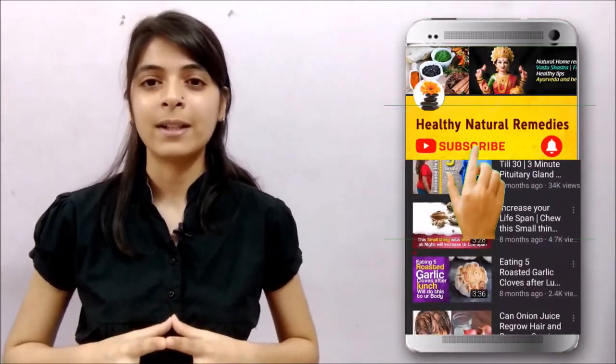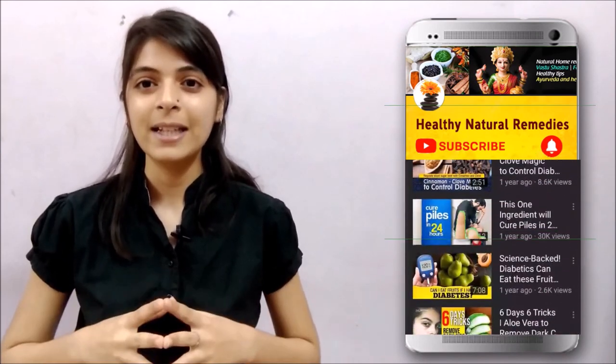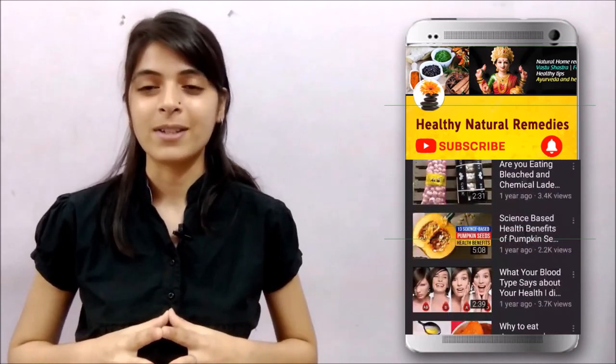That is all for today. If you liked the video, please hit the like button, subscribe to our channel, hit the bell icon, and share this video with your friends. Stay healthy, stay fit — God bless you.